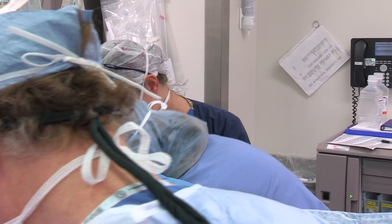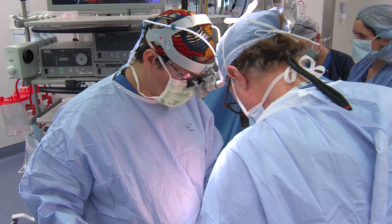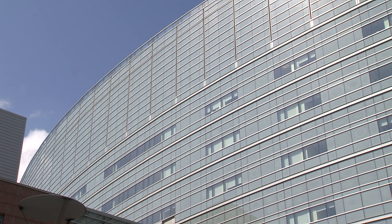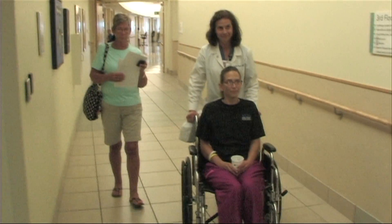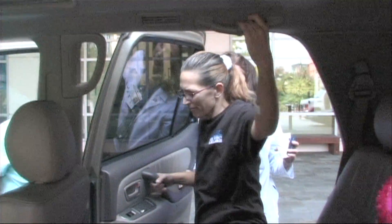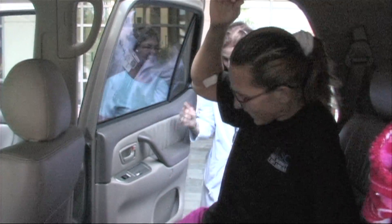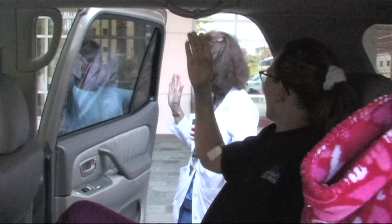There are a handful of centers in the United States and in the world performing islet transplant after a pancreatectomy. We are one of the larger, busier centers doing this procedure currently — we're the second busiest in the country. We're happy to have the multidisciplinary effort that makes it optimal to treat the chronic pancreatitis patient.